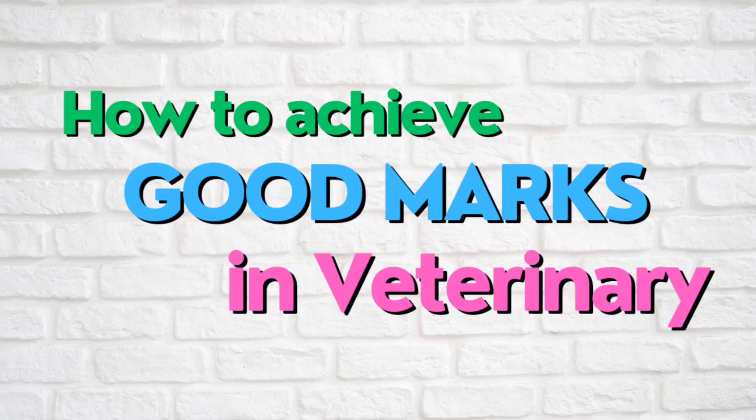Hello and welcome to What Study Friends. Today's video is going to be about something you all have asked me: how can we achieve very good marks in our veterinary college exams, how can we top in these exams, and what was my routine which I followed in the last five and a half years while I was in college. So without any delay, let's start the video.